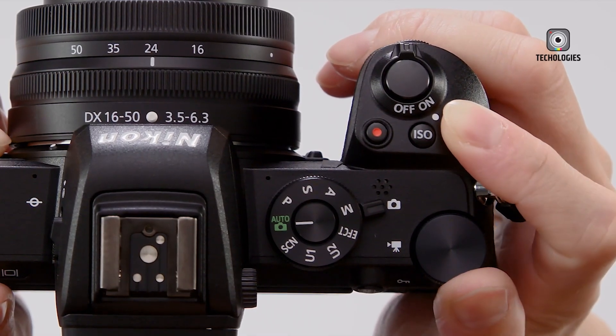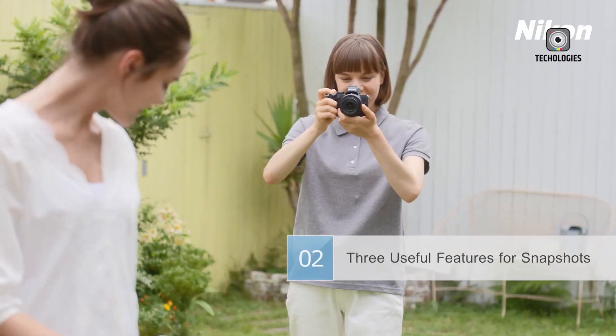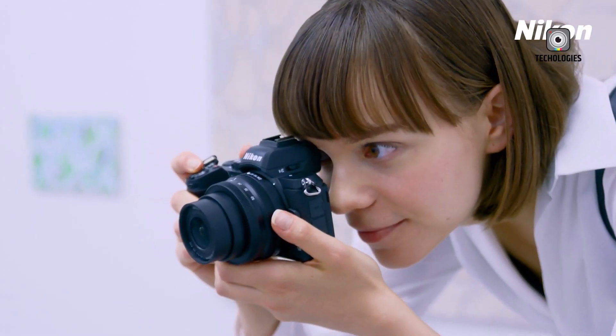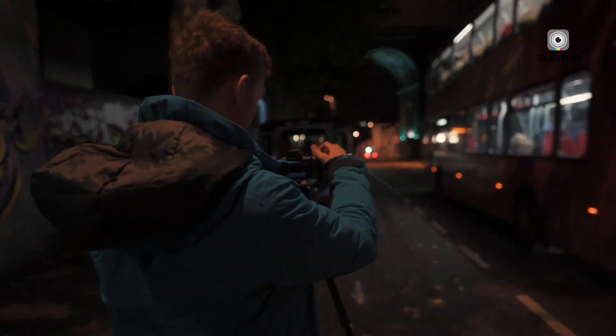The addition of in-body image stabilization (IBIS) would be a game-changer for handheld shooting, while USB-C power capability could greatly enhance the camera's versatility in the field. A modest increase in resolution, perhaps to a 26-megapixel BSI sensor, could provide improved image quality without drastically altering the camera's core characteristics.